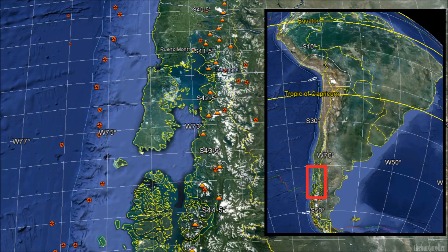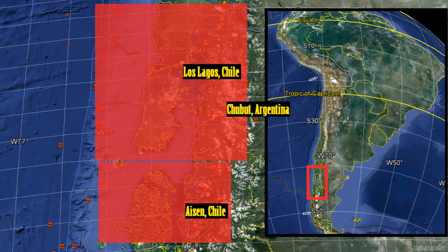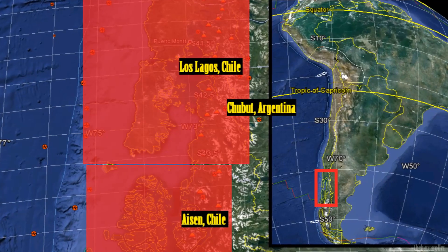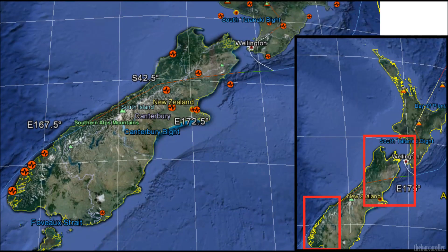My number one area of concern for this watch is South America, specifically the regions of Chubut Argentina, Los Lagos in Chile, and also further south towards Aysen in Chile if this earthquake would occur towards the end of this watch. As well as South America having strong solar symmetry regarding this large chrono-hole formation, this can also be said for the New Zealand region.